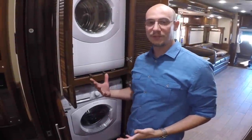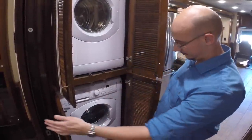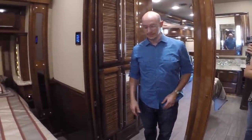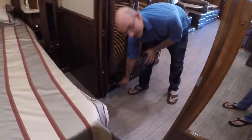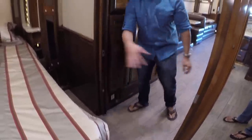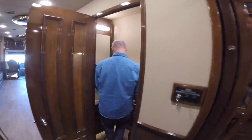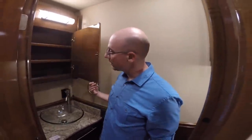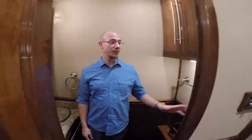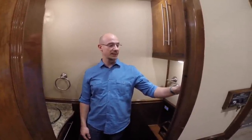What coach of this caliber wouldn't be complete without a washer and dryer? There's also a central vacuum system — here is one of the outlets for it. Just plug in your hose and you can vacuum the area. Half bath with a nice sink, great mirror, storage, and a very nice toilet. You have plenty of controls here so you can control the lights, and there are floor accents on and off.